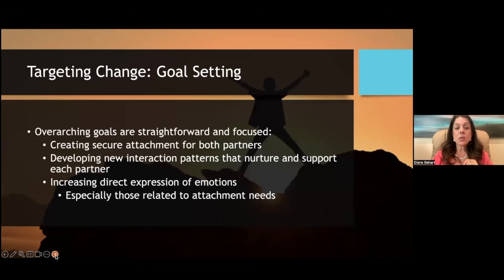Goal setting in EFT is relatively straightforward: create secure attachment between both partners, develop healthy interaction patterns that nurture and support each person, and increase each person's ability to identify and express their emotions in healthy ways — particularly their attachment needs.